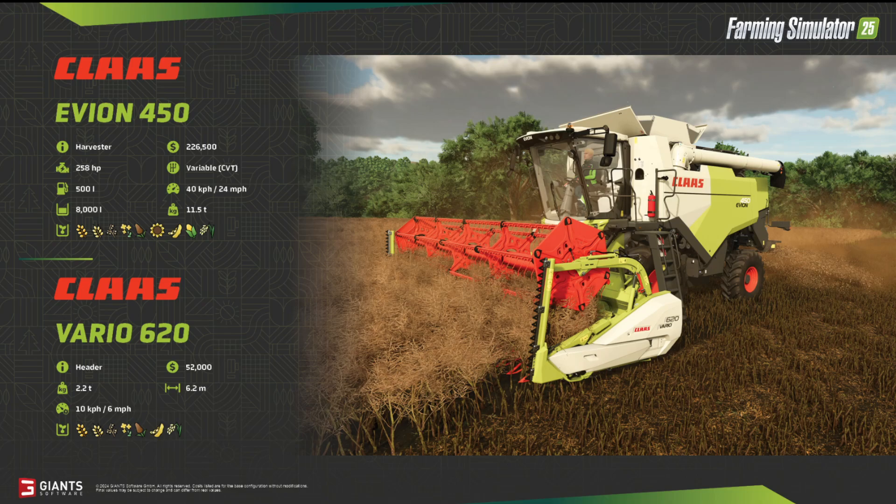The working speed is 6 kilometers per hour or 6 miles per hour, and it costs 52,000 bucks. The working width is 6.2 meters. You can harvest all types of grain plus soybeans and the new long grain rice.